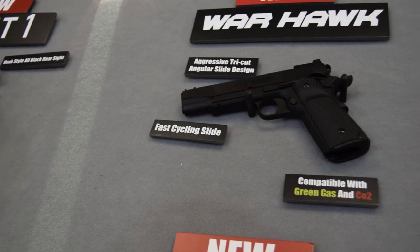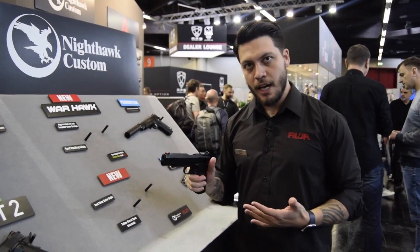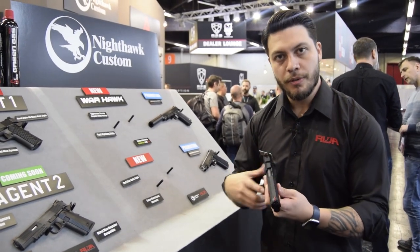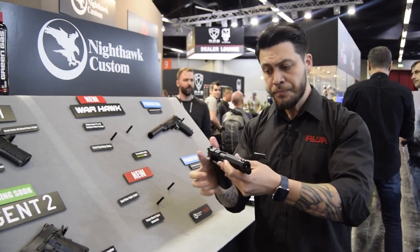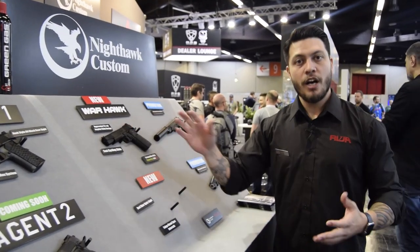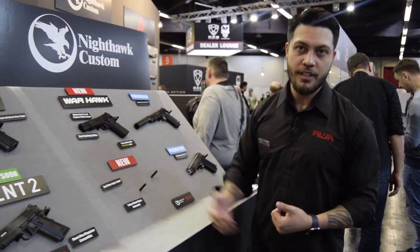The next thing we're going to look at is our Warhawk line, which is going to be our new, more budget-friendly line of pistols. It sports something Nighthawk Custom calls the Tri-Cut. They cut the top angularly, similar to a triangle, shave the sides, and flatten out the top. They have serrations on the top to help diffuse some of the light, eliminate glare coming off the top of your gun, and also help direct your eyes towards the front sight when aiming. As an added bonus, not only can you run this with CO2, but you can also run it with green gas on the same gun — you don't need to purchase anything else. Just take whatever magazine you want, shove it in, and away you go.